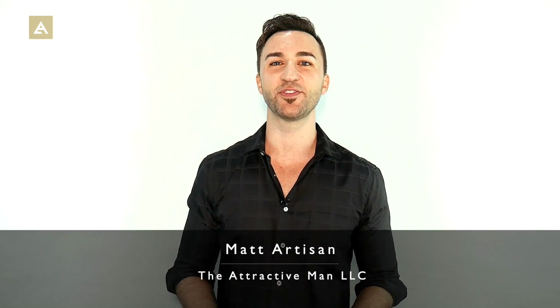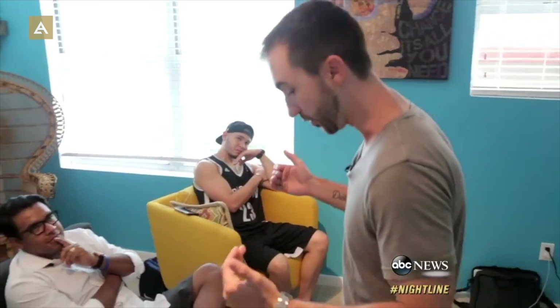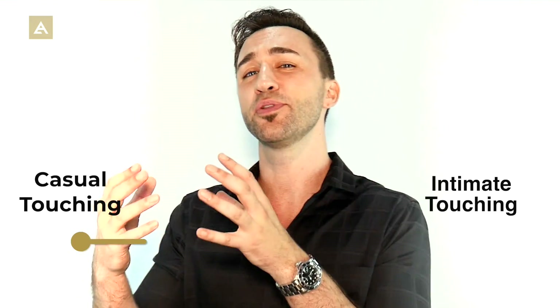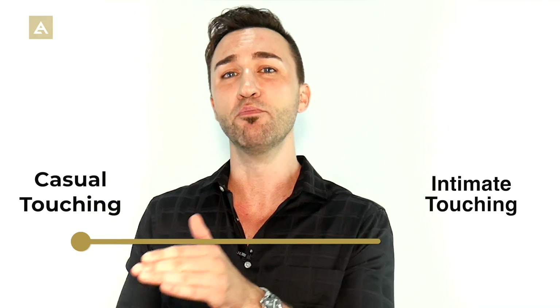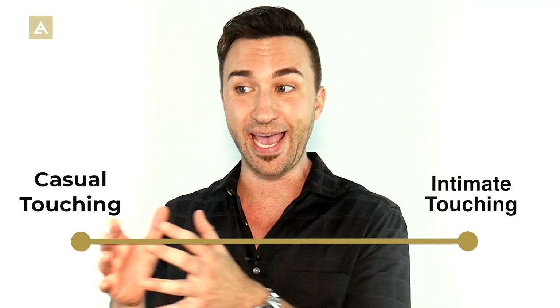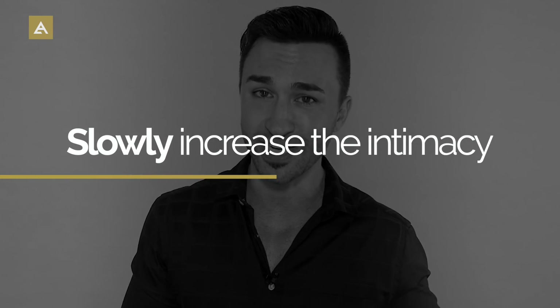My name is Matt Artisan from The Attractive Man and here are 10 ways to touch a girl without creeping her out — starting with more casual platonic forms of touching and moving up to more intimate forms, because just like any form of escalating, you need to start small where she's comfortable and slowly increase the intimacy over time.